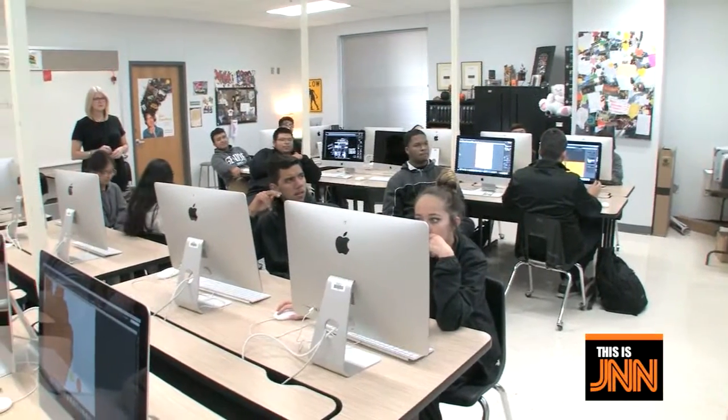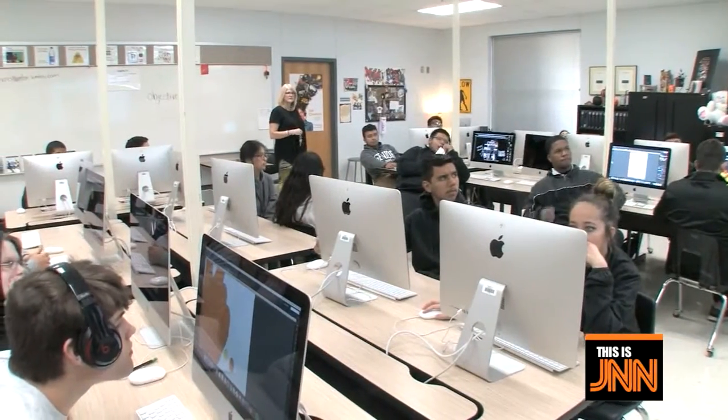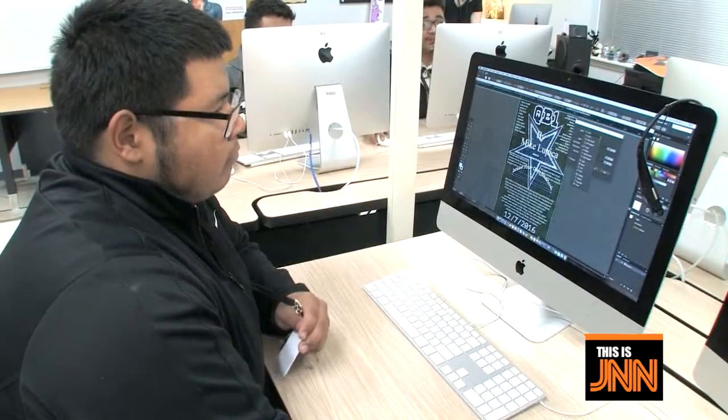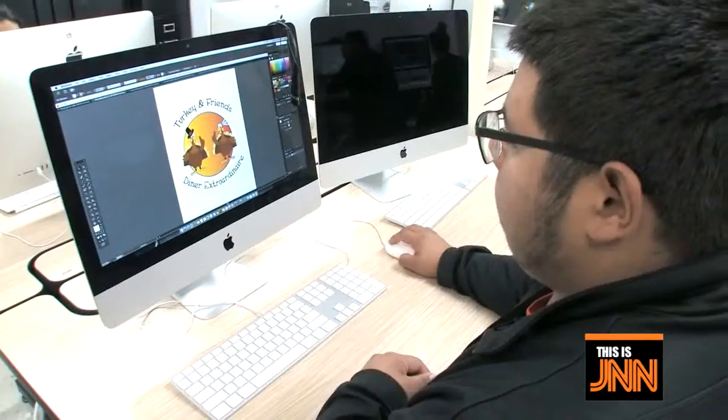She's a really good teacher. She really cares about her students. I do want to have something to do with business and something where I can actually use more of the techniques that I've learned here these past four years. I plan on being a graphic designer when I grow up. I plan on going to college, getting a graphic design degree, and then from there moving forward.